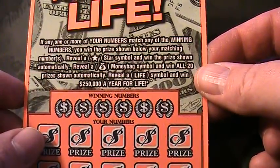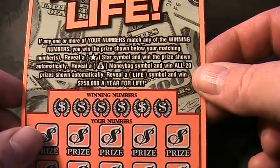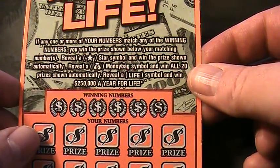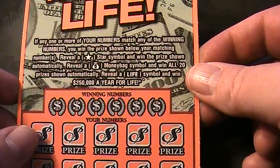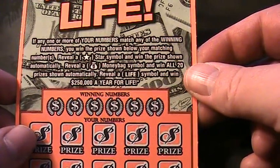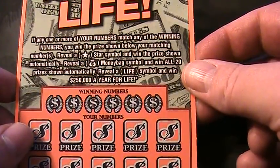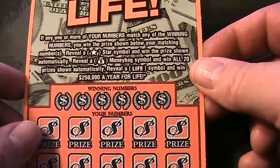If any one or more of your numbers match any of the winning numbers, you win the prize shown below your matching numbers. Reveal the star symbol and win the prize shown automatically. Reveal the money bag symbol and win all 20 prizes shown automatically. Reveal the life symbol and win $250,000 a year for life.